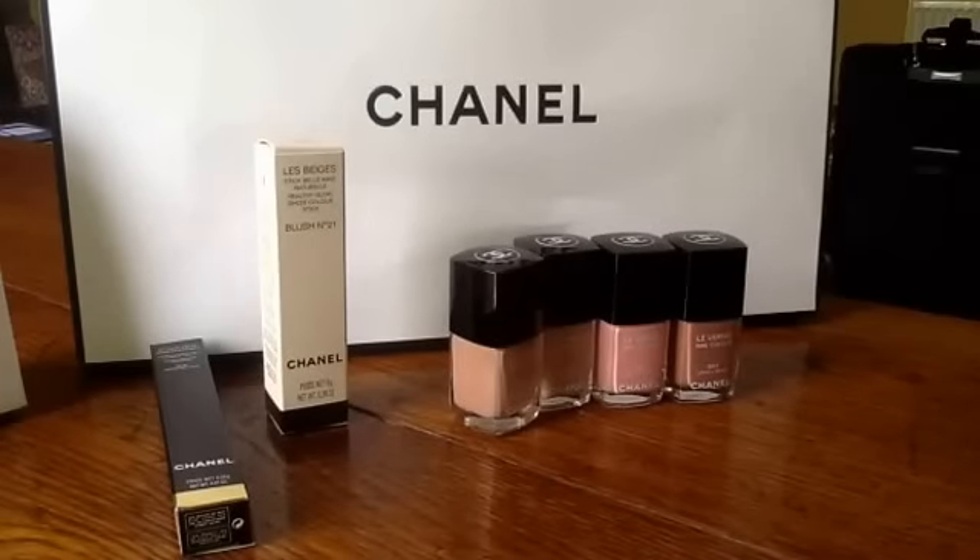Hi YouTube, welcome back to my channel. Time to show you my purchases from the latest release from Chanel here in the UK, which is Le Beige Collection. There are quite a few items in the collection. My main focus, as always, was the nail polishes because I knew there were four coming out and I collect, so that was exciting to get those, although beige isn't my favourite colour. I'll come to those in a minute, but first, just running through what else is in the collection.